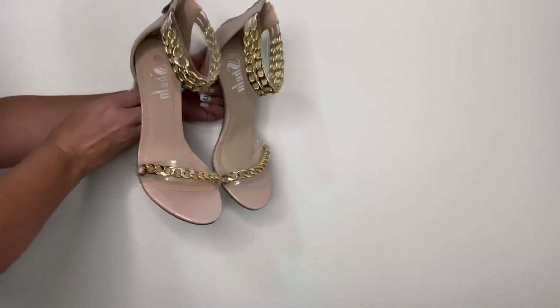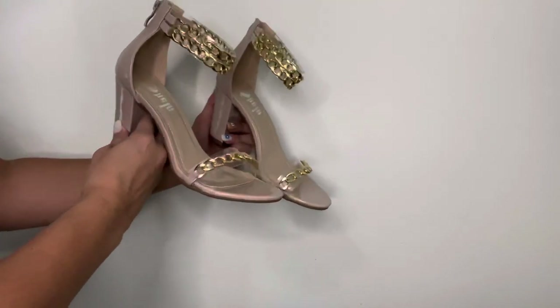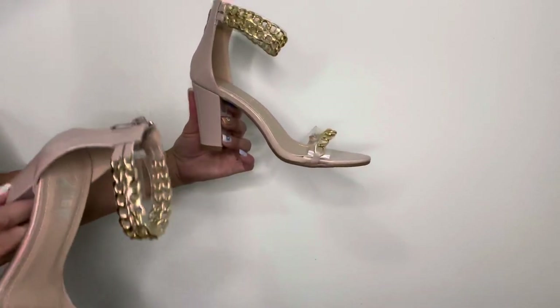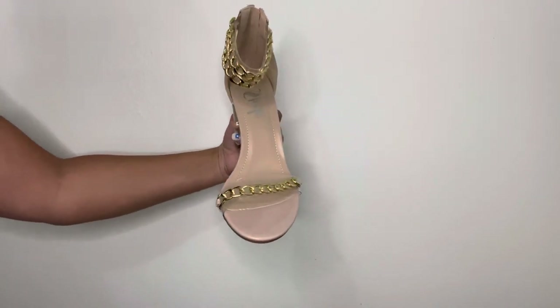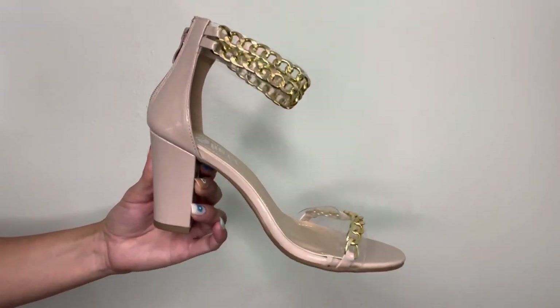Lastly, I grabbed these leather pumps with a gold chain detail. They're pretty cute. You can tell the chain looks a little bit on the cheaper side, but I think it'll do. I did get my normal seven and a half size.